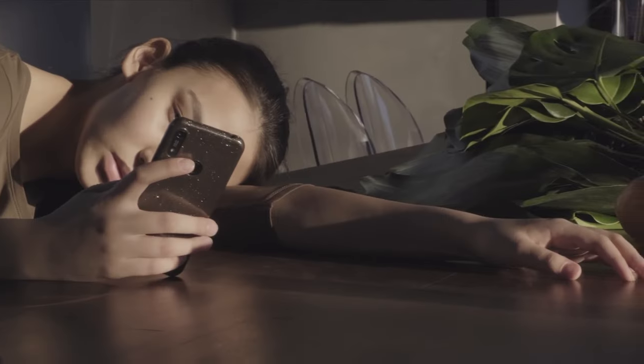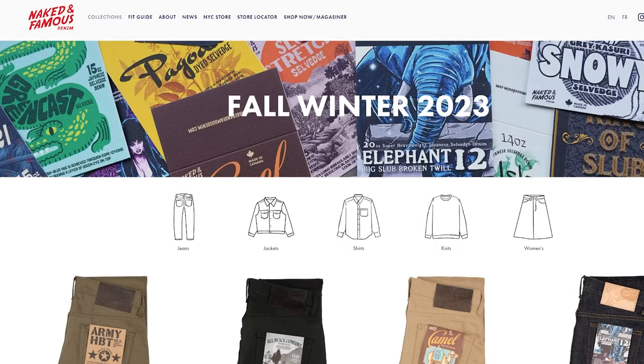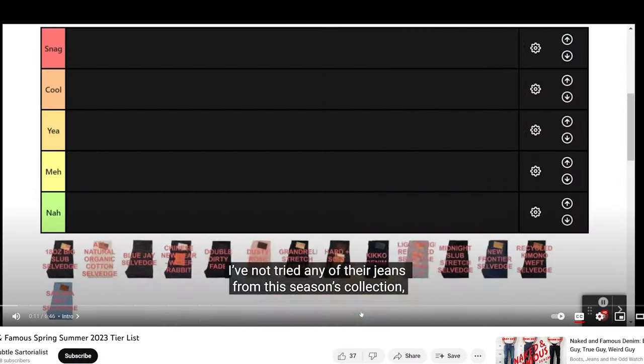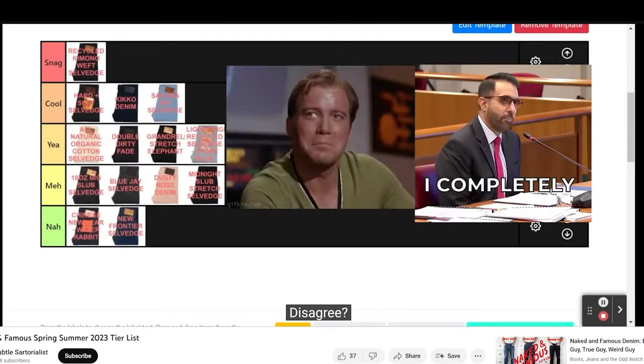Hey, you clicked on this video, which means you want to hear a random guy's opinion on the Naked and Famous Fall/Winter 2023 drops. Like the Spring/Summer 2023 list, I'll only rank the jeans based on how interesting I think the fabrics are.